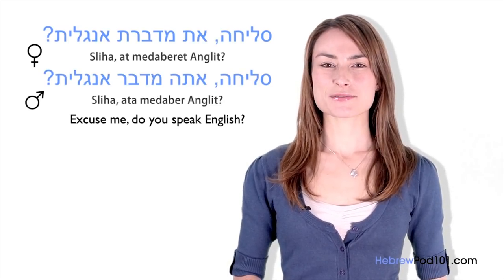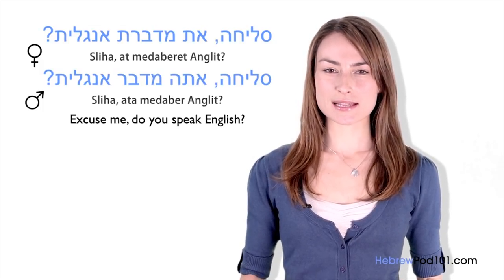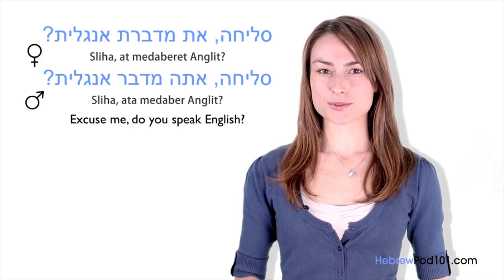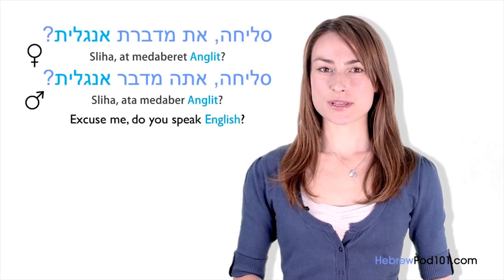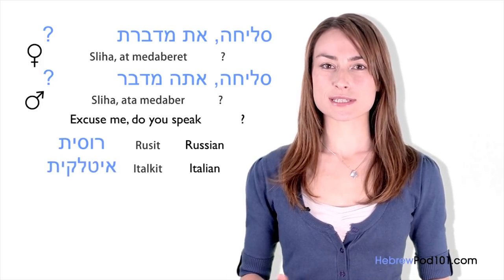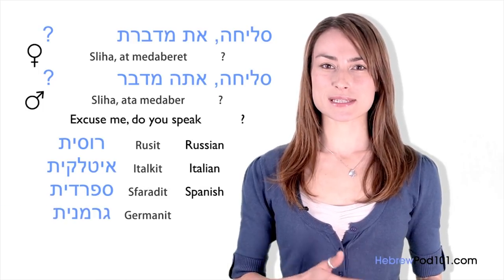To make every sentence negative in Hebrew, you only have to add Lo before the verb, which simply means 'no': Ani lo medaberet anglit — I don't speak English. Now it's time for Yana's insights: for those of you who are not only English speakers, you can use this question with any language. Just substitute Anglit with Rusit for Russian, Italkit for Italian, Sfaradit for Spanish, and Germanit for German.